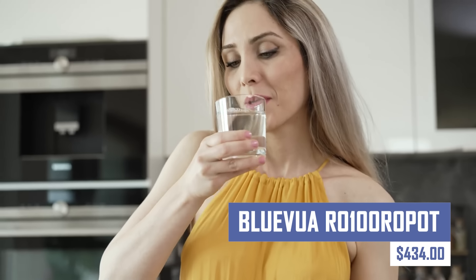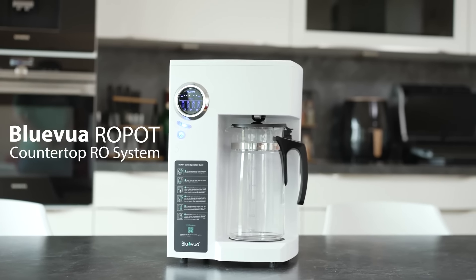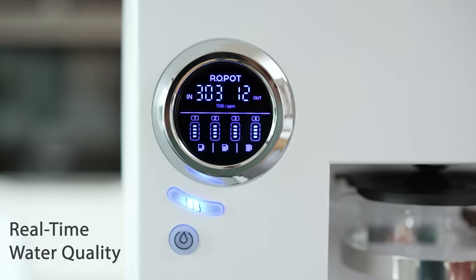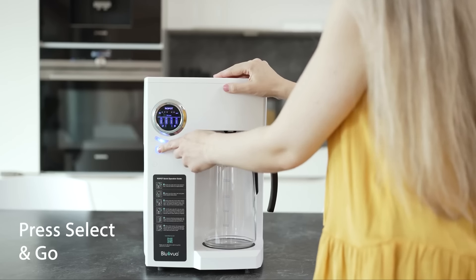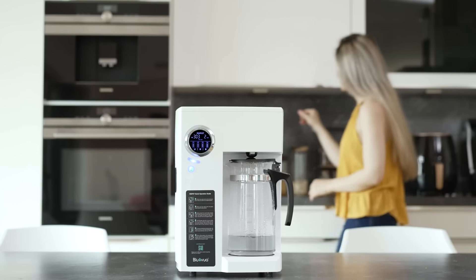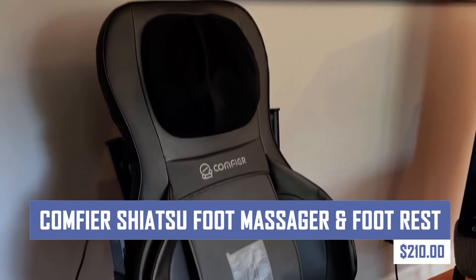Drinking clean water should be everyone's priority, and this is a countertop RO water filtration system. It removes 99.99% of contaminants from tap water using a semi-permeable membrane. It features a four-stage filtration process, a 2:1 pure-to-drain ratio, a digital TDS meter, and is easy to use and portable.